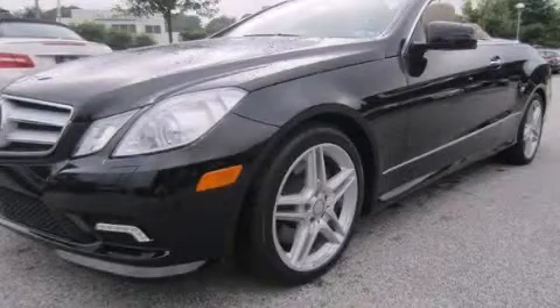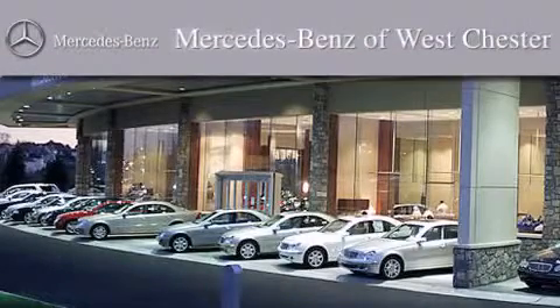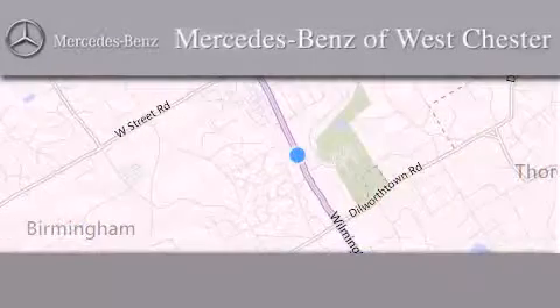Contact us today to arrange your test drive. Thank you for considering Mercedes-Benz of Westchester for your next luxury vehicle. We are conveniently located at 1260 Wilmington Pike in Westchester.